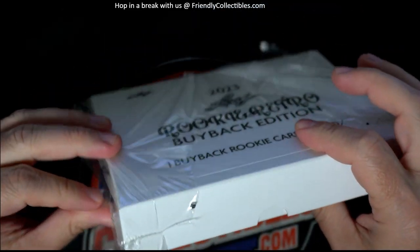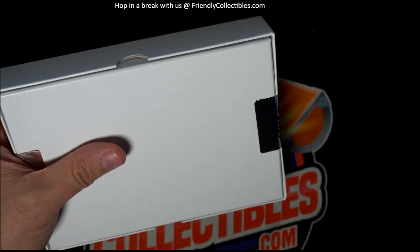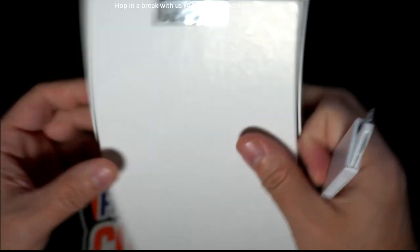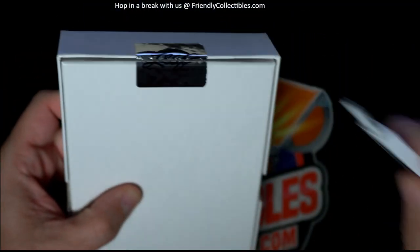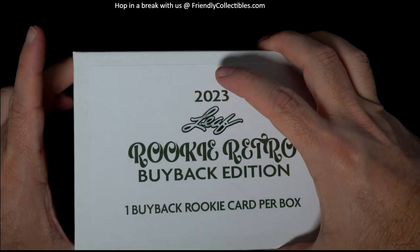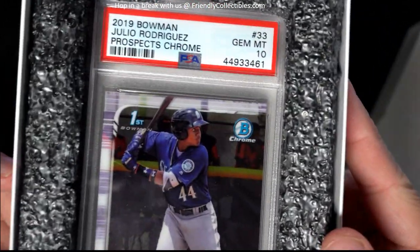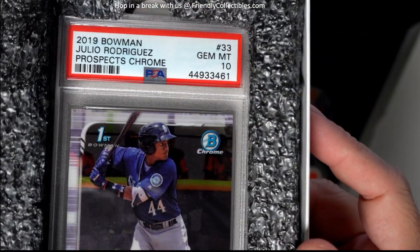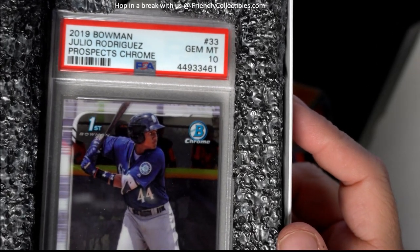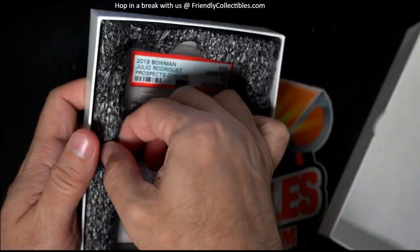Let's see what we got. Hopefully it's something good in this box. All right, good luck Mike — here it is. And we have a Julio Rodriguez! That's a good one. 2019 Bowman Julio Rodriguez Prospects Chrome, PSA 10!